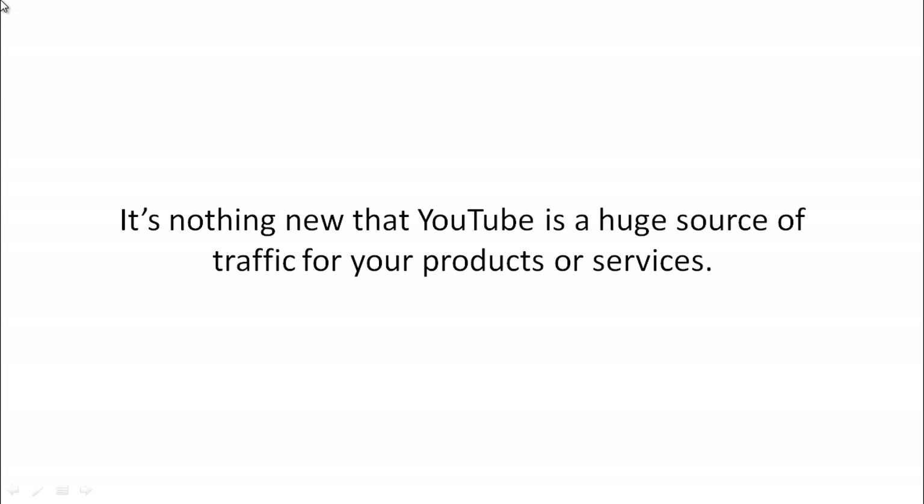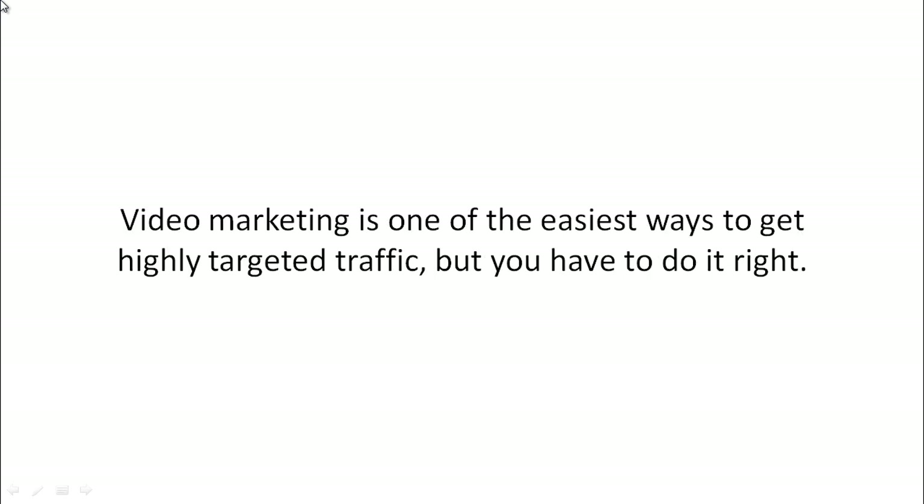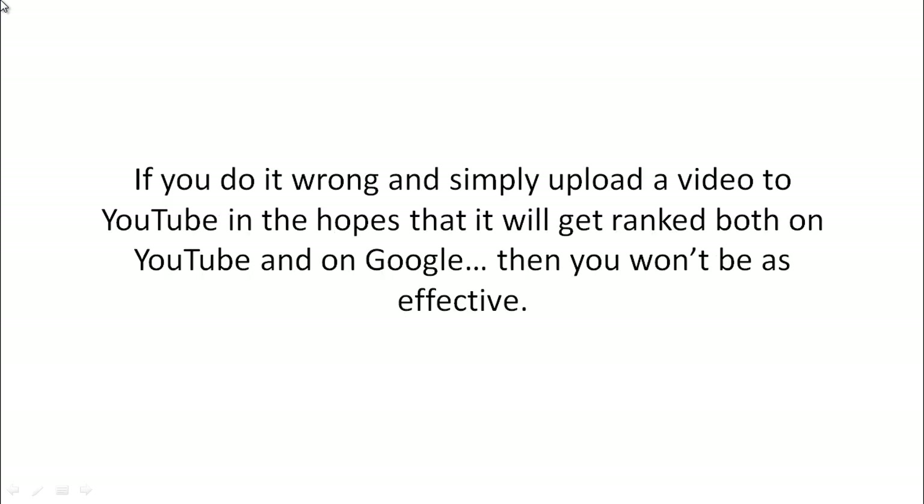It's nothing new that YouTube is a huge source of traffic for your products and services. Video marketing is one of the easiest ways to get highly targeted traffic, but you have to do it right. If you do it wrong and simply upload a video to YouTube hoping it'll get ranked on both YouTube and Google, you won't be as effective.